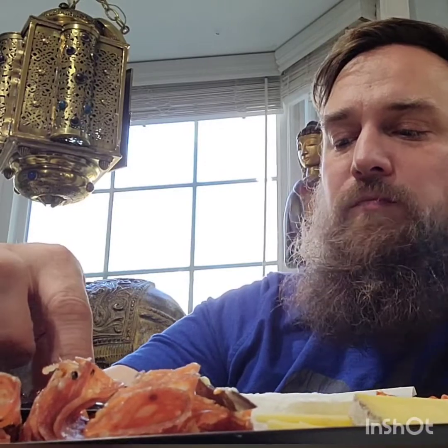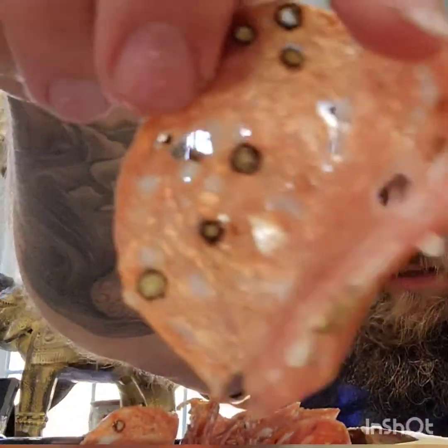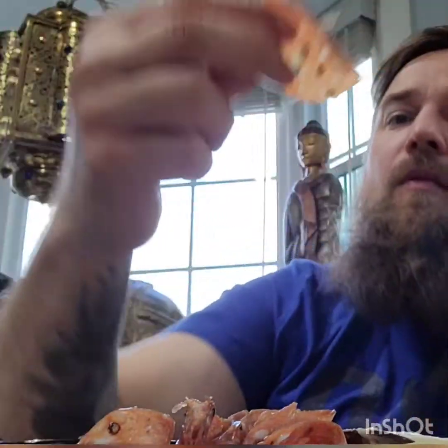Let's clear the palate with a couple olives. What else do we have? This is the red wine and black pepper salami. Can you see those peppers in there? I can taste those peppers in there. That was good.